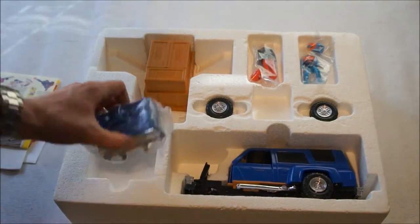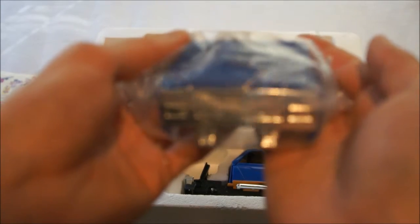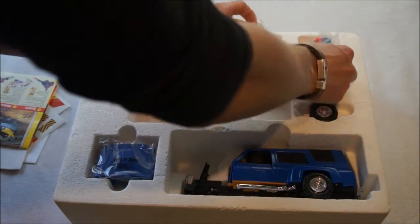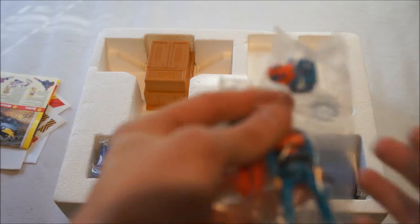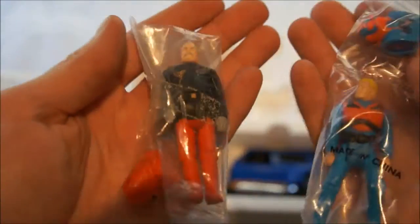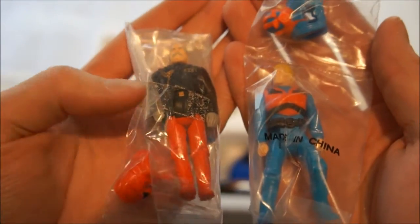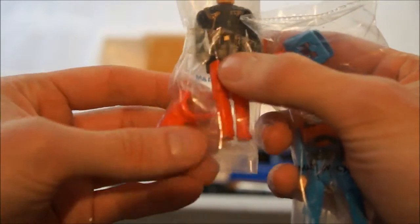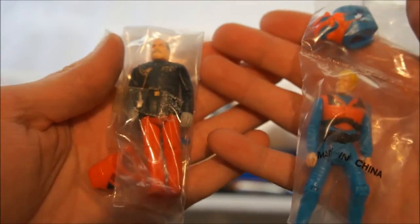Here you see the two tires that can fly off, and this is the hood — the top of the car that flies off when you trigger it, still in its baggie. And here you have Matt Tracker and Miles Mayhem with their masks — the left one is Miles and the right one is Matt — still sealed in the bag. Really cool to have this in such brand new condition.